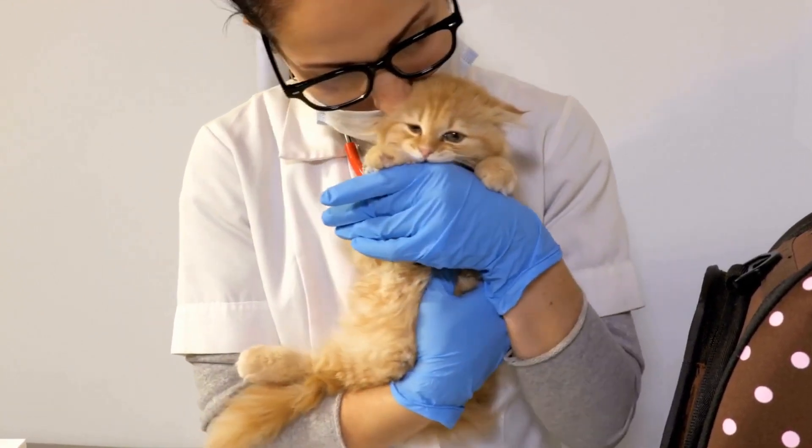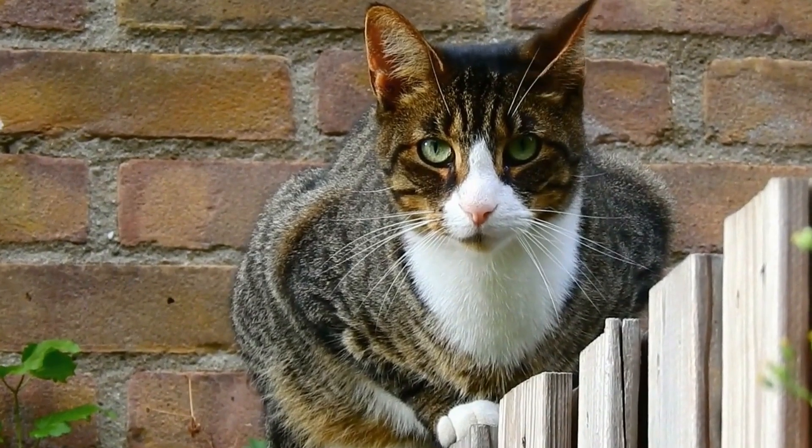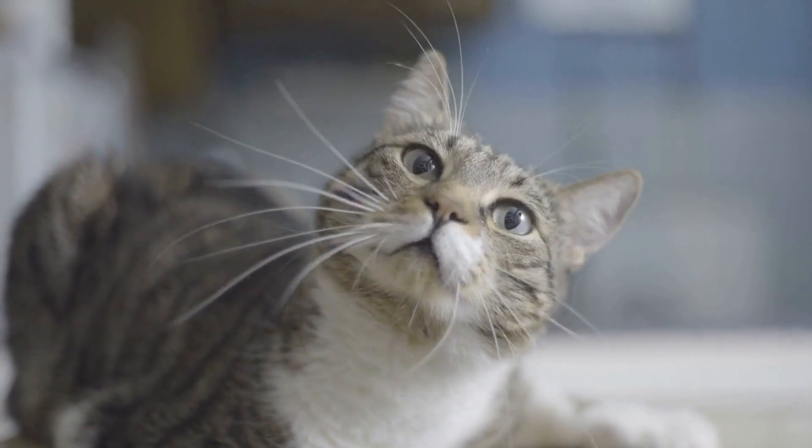Caring for a Cat with Urinary Tract Problems. Cats are wonderful companions, providing us with love and affection. However, they can also face health issues, including urinary tract problems.